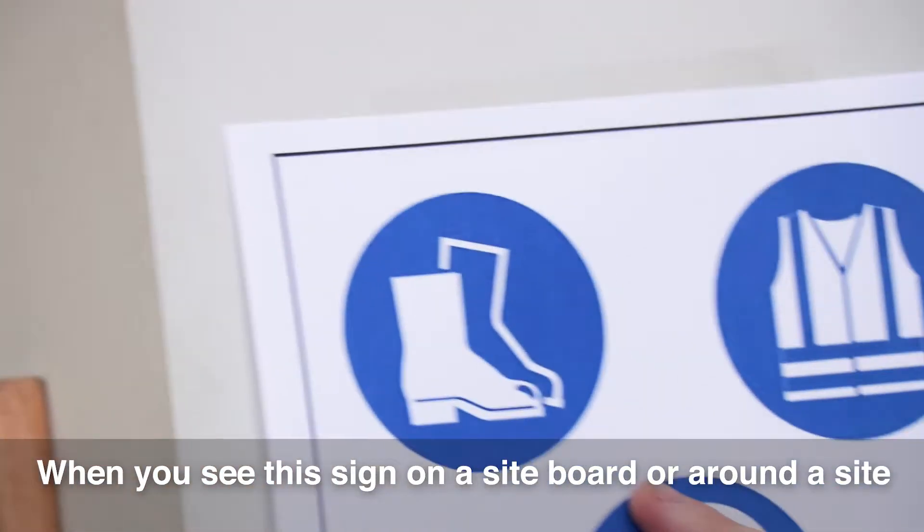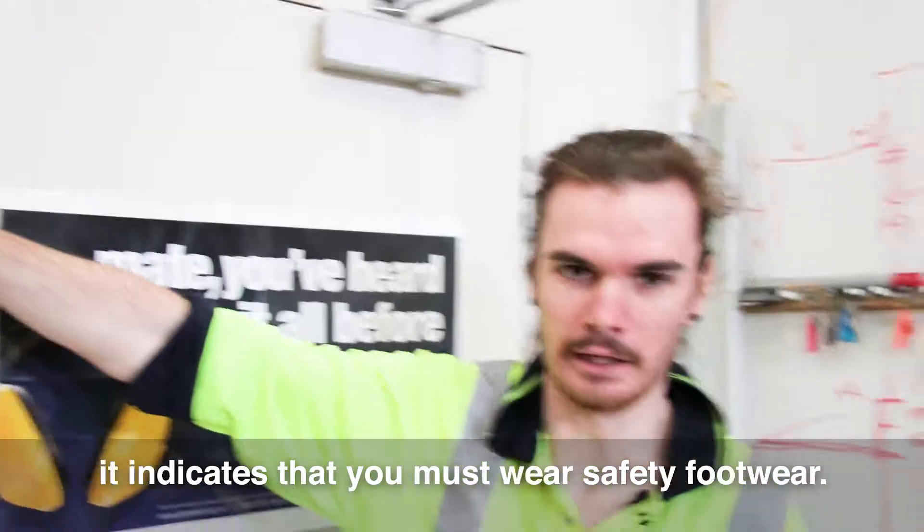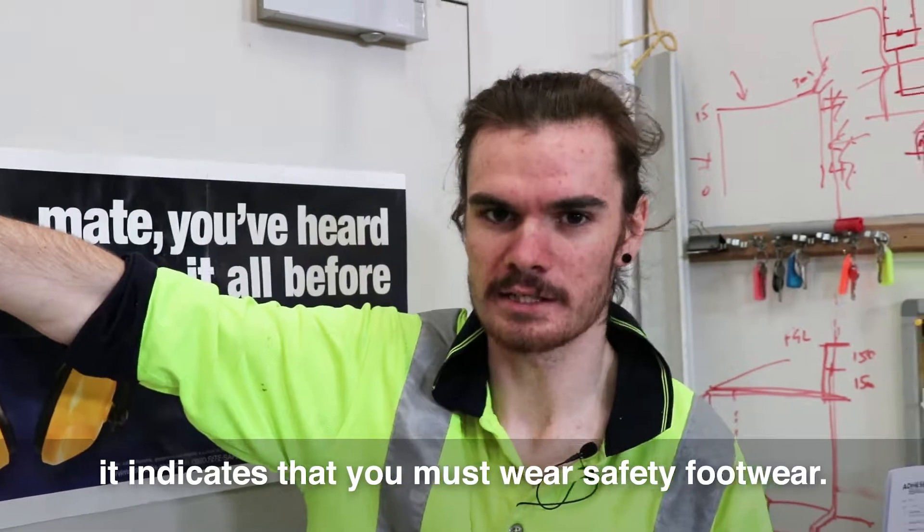When you see this sign on a sideboard or around a site, it indicates that you must wear safety footwear.